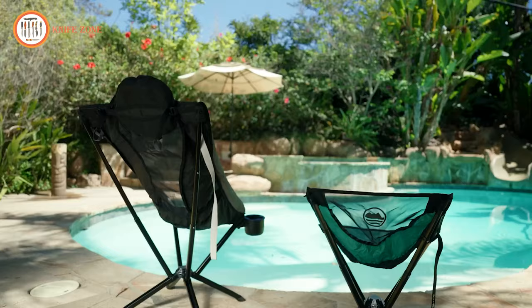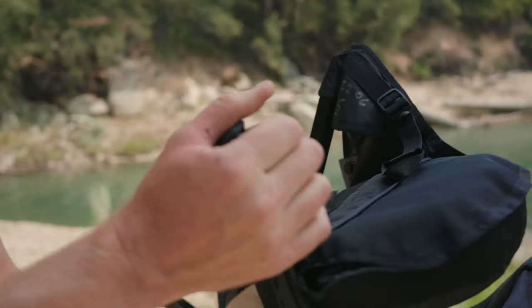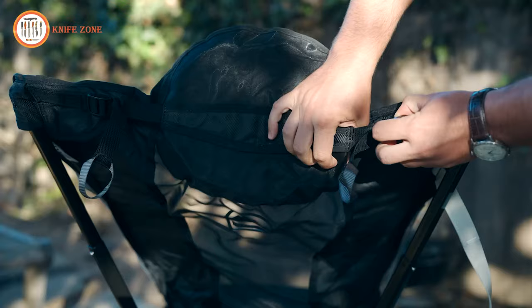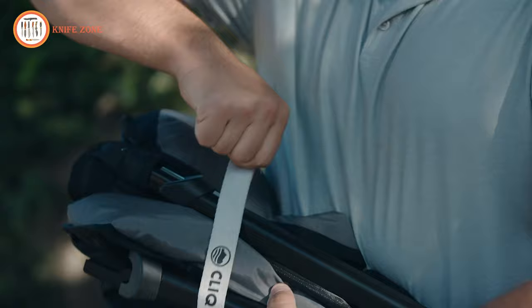Setup and takedown are just as easy as the original Click Chair. To setup, release the strap and let the legs swing down until the Magic Hub locks into place. Extend the arms on the telescopic frame until the four buttons click. Pull the strap on the comfort cinch to adjust the pillow position. To pack up, fully release the comfort cinch and press the buttons to collapse the telescoping arms. Press the button on the Magic Hub to unlock and fold up the legs.